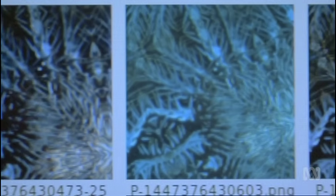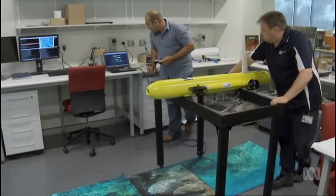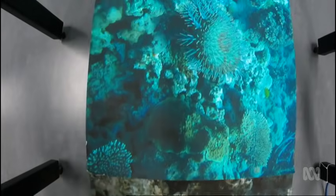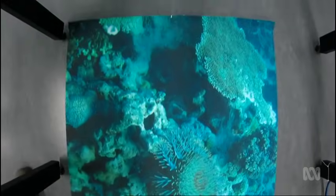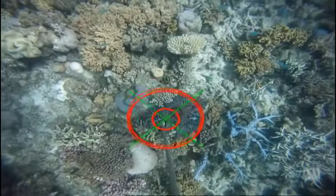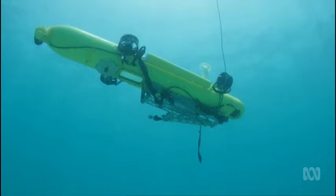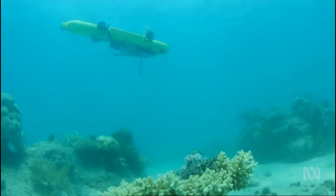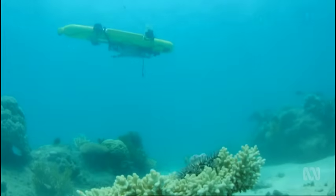Some corals at certain scales actually look very much like a Crown of Thorns. There's also depth-dependent lighting — as you go deeper, you lose a lot of red, so things look different. By printing out posters of different reef environments, the robot practised recognising and injecting 2D images, and it now gets it right more than 99% of the time. This Green Island trial is the first where COTSbot gets out into the real reef to battle live Crown of Thorns starfish.